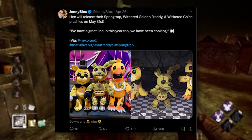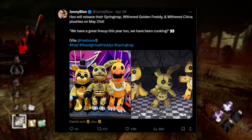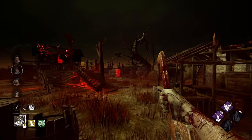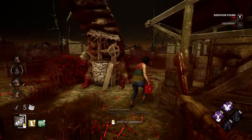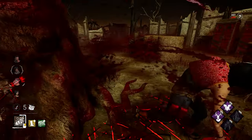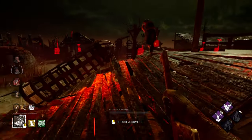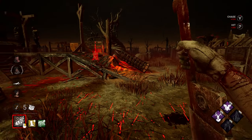We got some new Hex news with the release of Springtrap, Golden Freddy, and Chica plushes on May 34th, so that's about one month away. They're pretty cute looking — I did talk about them like two weeks ago. They're really cute and they're coming out May 34th. They're pretty expensive, like $50 each, but pick them up if you can.